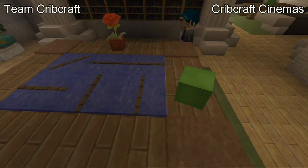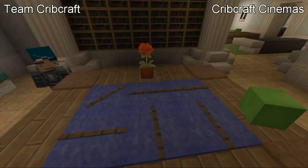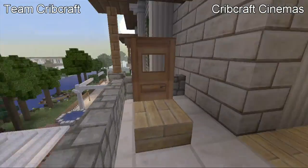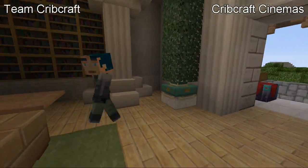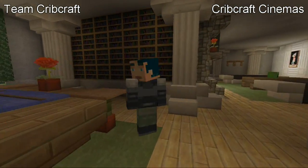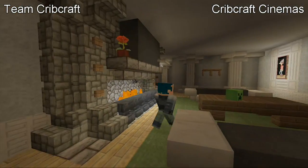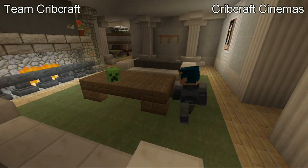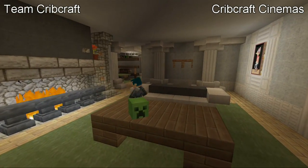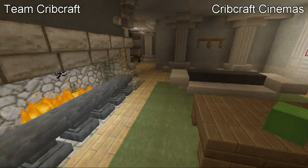I thought it'd be cool to add a blueprint thing, and we've got plenty of books on architecture and stuff. I really like that little room. Up here is the master living room — we have another flat screen, some nice couches and a fireplace. I think this is the fourth or fifth fireplace in the house. Looks nice.